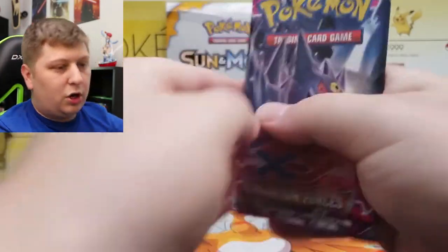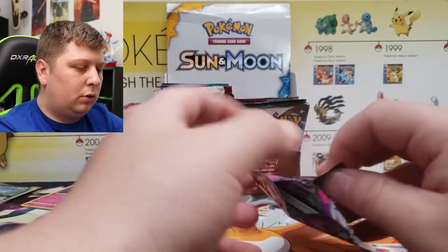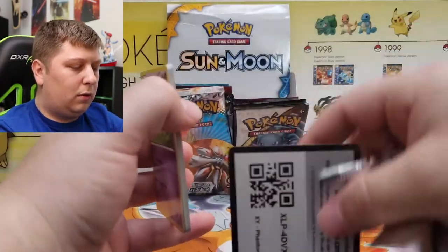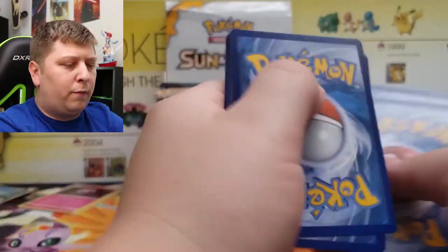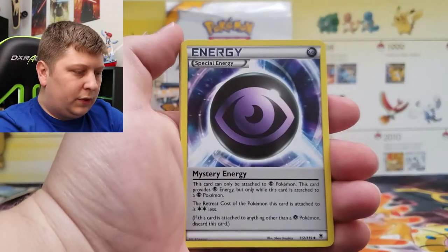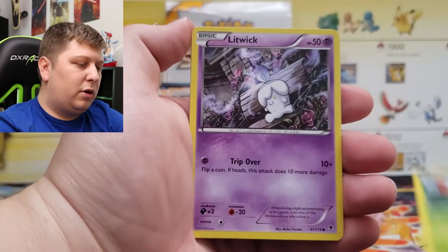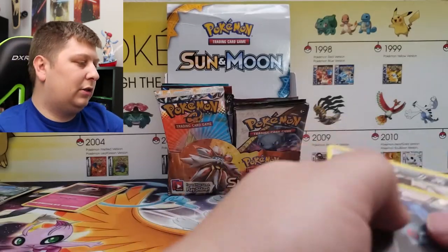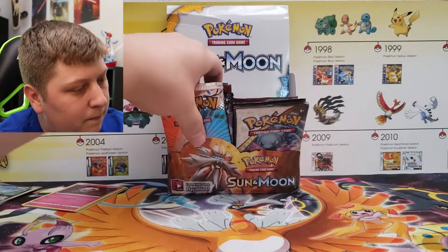XY Phantom Forces — another good one. I think this has the Silver Dialga in it which is a fire card to pull. Let's see if we can get that. Even the texture of the cards from XY feels way different from Sword and Shield. We've got the Gengar Spirit Link, Special Energy, Fearow, Gulpin, a little Totodile taking a bath, Yanma, Litwick, Gligar, Reverse Rare Bronzong, and a Mewtwo. Another miss on one of the older packs.